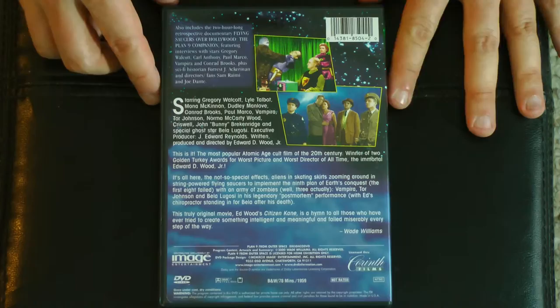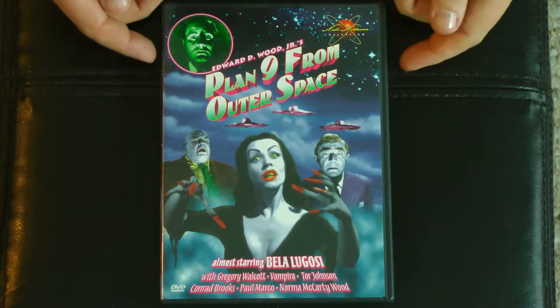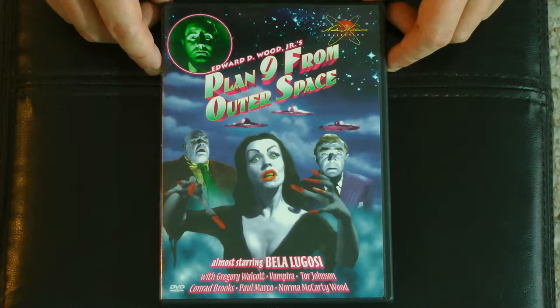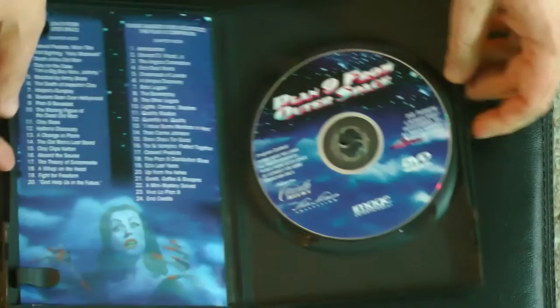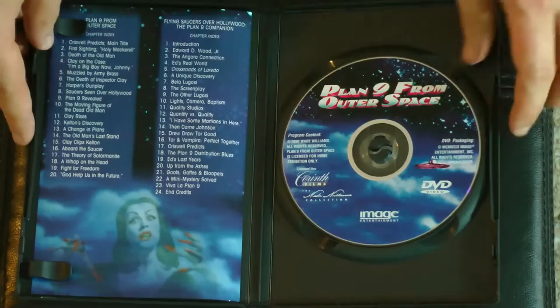So here we go — this is of course the legendary Plan 9 from Outer Space. As Johnny Depp's Ed Wood says in the Tim Burton movie, 'This is the one I'll be remembered for.' And boy, was that ever true — definitely the one he's remembered for. Bela Lugosi's final film, with his last remaining scenes being filled in by Ed's chiropractor, who looked nothing like Bela Lugosi. Vampyra, of course, Tor Johnson again. Here we have the most incompetent alien invasion ever, and the aliens are just so hilariously ineffective you can't help but love them. A midnight matinee favorite, and rightly so.